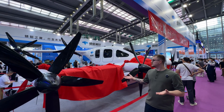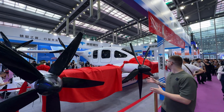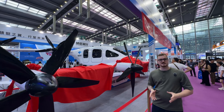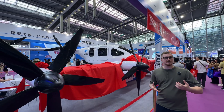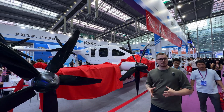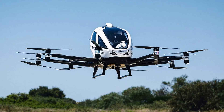Here we can see a ginormous VTOL model. I don't think it is a real aircraft — it really looks like something for exhibition. But it's clear that the entire industry is pivoting towards city mobility, where we will have actual manned aircraft, because they have a lot of huge motors here that are clearly intended for manned aircraft.